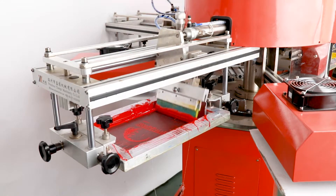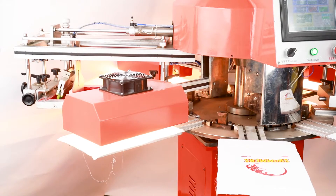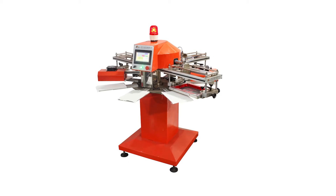3. Flat Screen Printing with Infrared Drying — particularly suitable for printing small logos and patterns. 4. Squeegee and Flood Bar's angle and level can be adjusted to ensure equalized printing pressure.